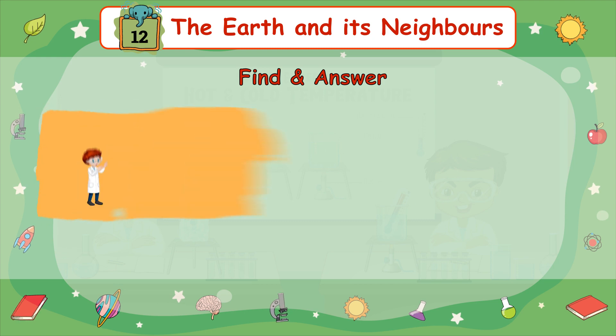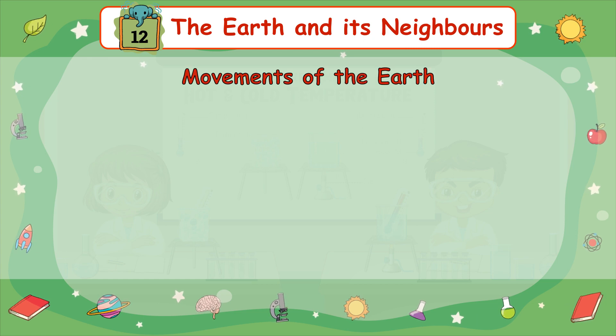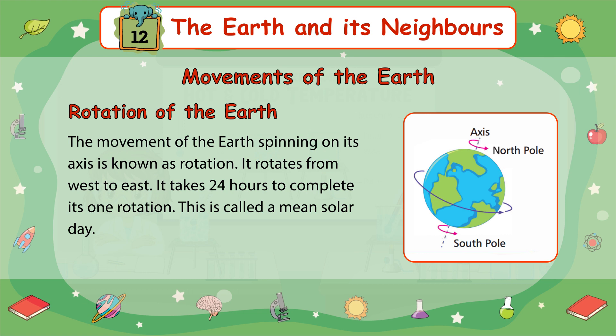Find an answer: What is the imaginary line that joins the North Pole and South Pole? Movements of the Earth: There are two types of movements shown by the Earth — Revolution and Rotation. The movement of the Earth spinning on its axis is known as rotation. It rotates from west to east. It takes 24 hours to complete one rotation. This is called a mean solar day.